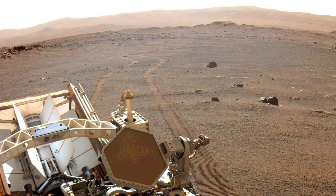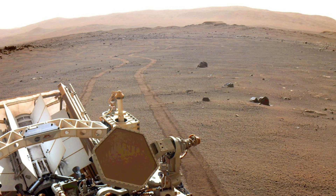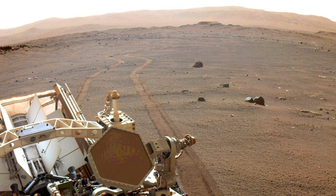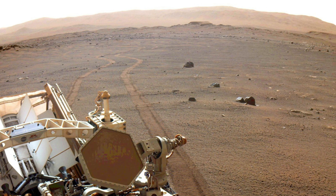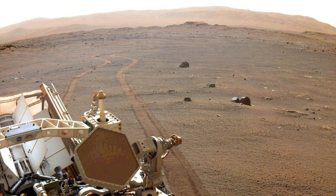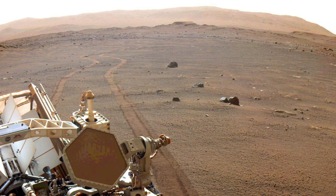Fast forward to March 17, 2022, as Perseverance looks back at its wheel tracks on the 381st sol of its mission. This rover, with a key objective in astrobiology, is paving the way for human exploration and collecting samples for future missions.